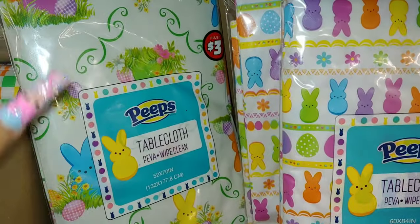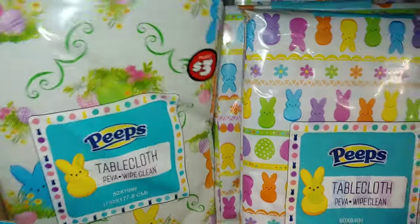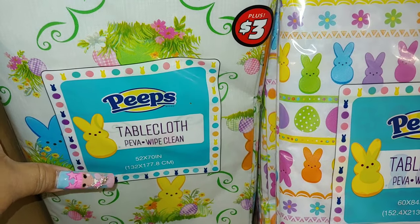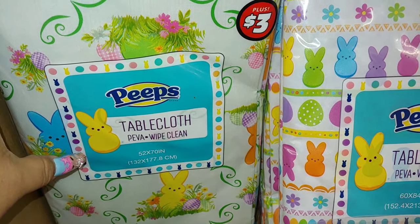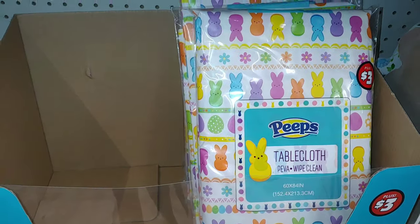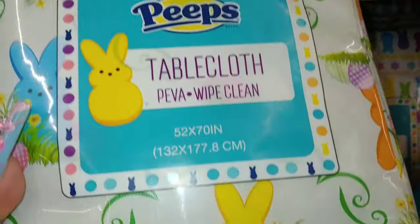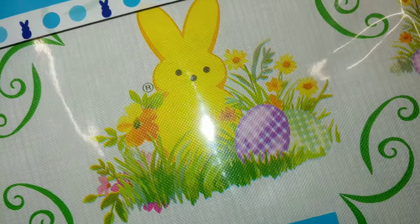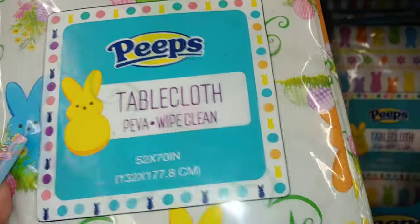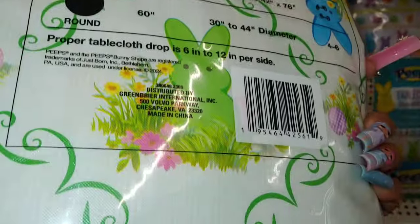Look what I found here — the Peeps hunting has begun already. They have these Peeps tablecloth piva material, 52 by 70 inches, and look at those cute little Peeps. It's the last one in this style. They have another one, but I really like this one in the grass with the little eggs and the flowers. Different colorful ones for $3, so I'm definitely going to take this one.